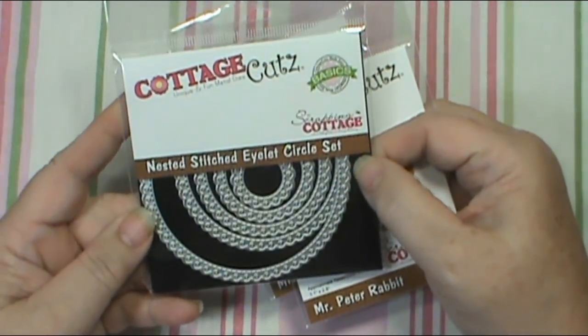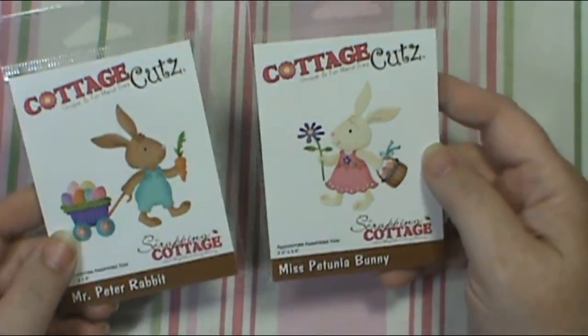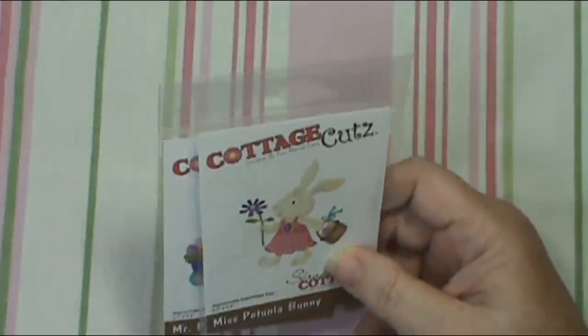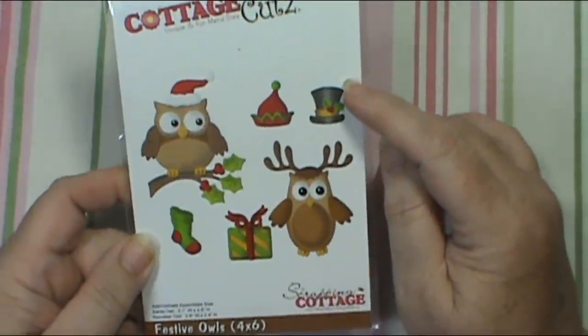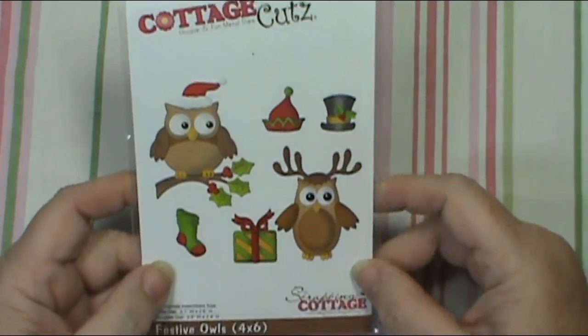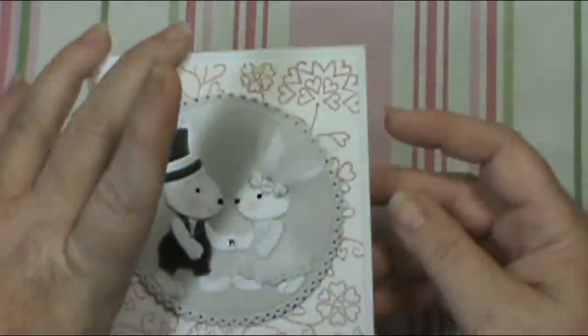I started by using the nested stitched eyelet circle set, then I used Mr. Peter Rabbit and Miss Petunia Bunny — and I love it guys, I love it. There's one other die that I used: I actually used a Christmas set called Festive Owls because I wanted that hat. The hats are the whole reason I picked that set — I love the little hats, there are so many things I know I can do with them. So let me show you my first project.